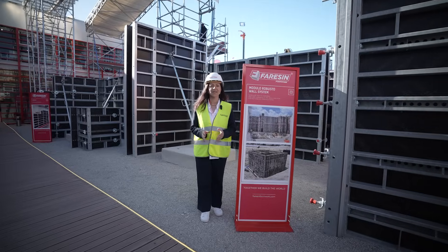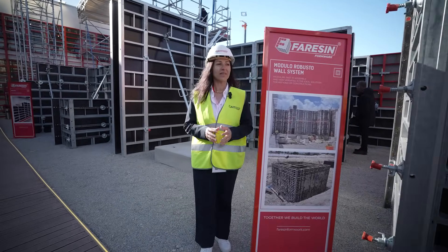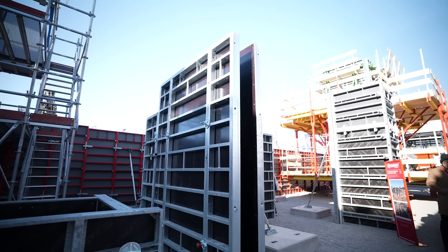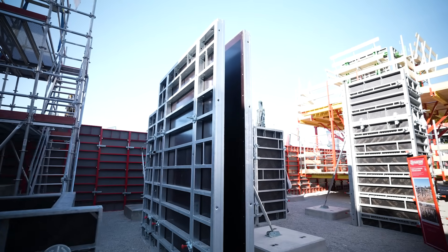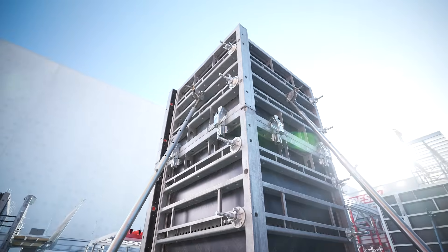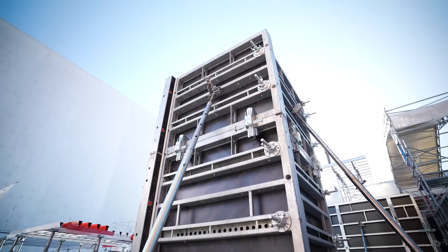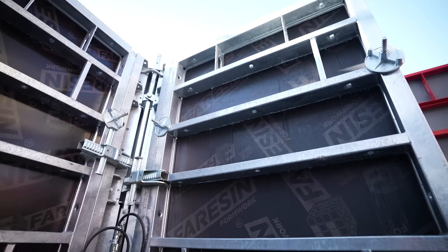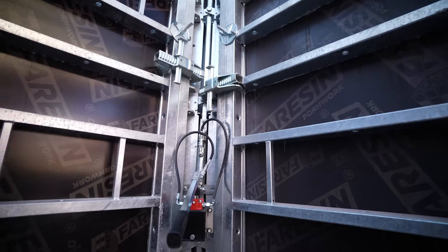Robusto is our strongest wall system that allows the construction of residential and industrial buildings. The formwork panels can be assembled both vertically and horizontally, adapting to various wall sizes. It's also perfect for infrastructure and heavy duty projects while ensuring excellent performance, and it's available with a mechanical corner.